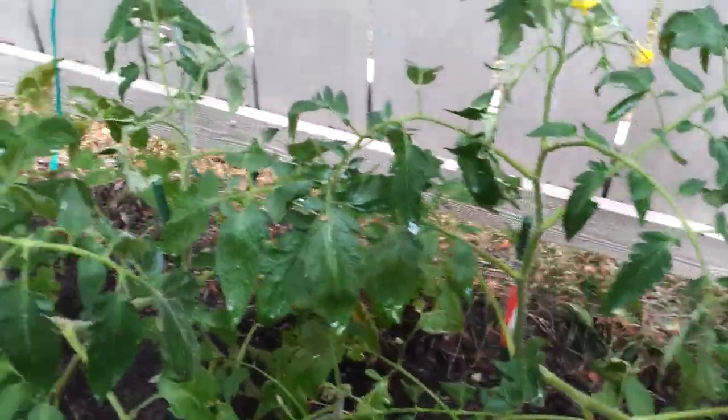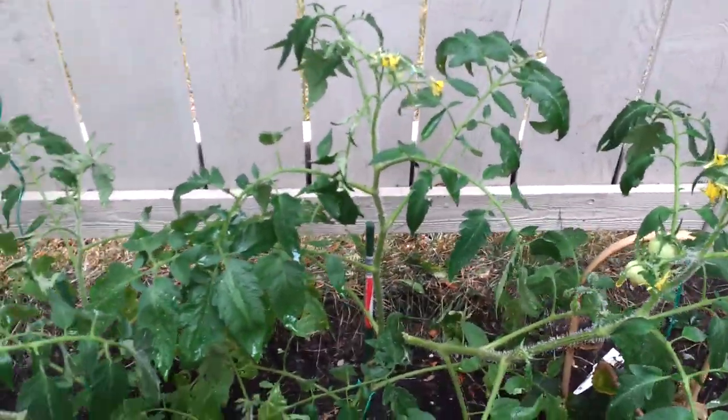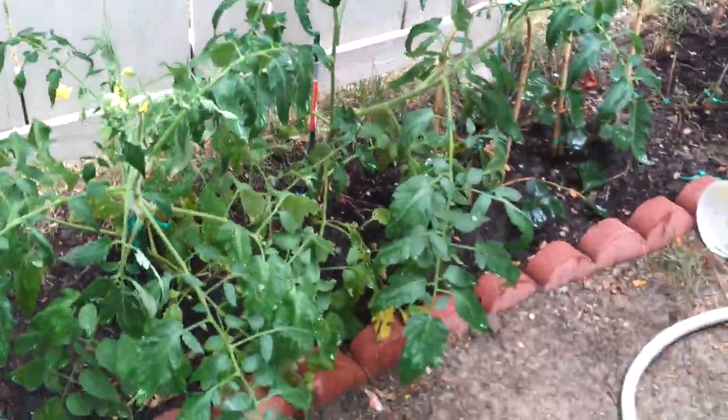One thing I needed to do beside planting it is just put a stick in here as a little stand, because tomato plants don't stand very well on their own. They just need some help to keep them standing. Nothing else — just plant it, keep watering it, and it grows great.